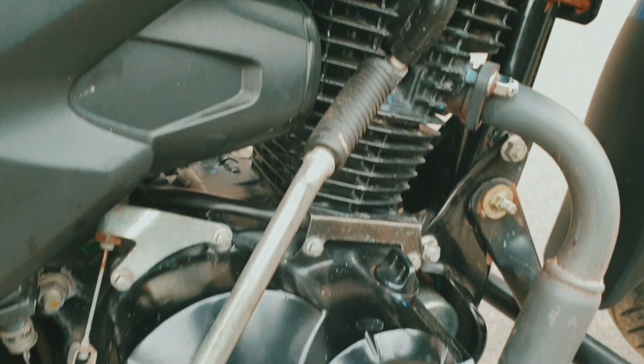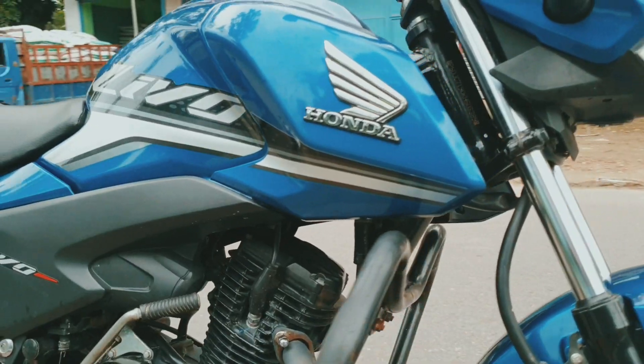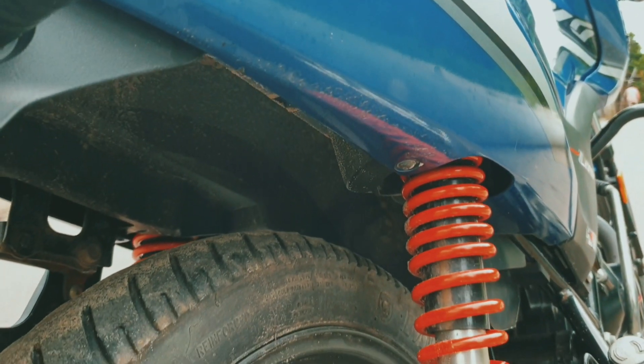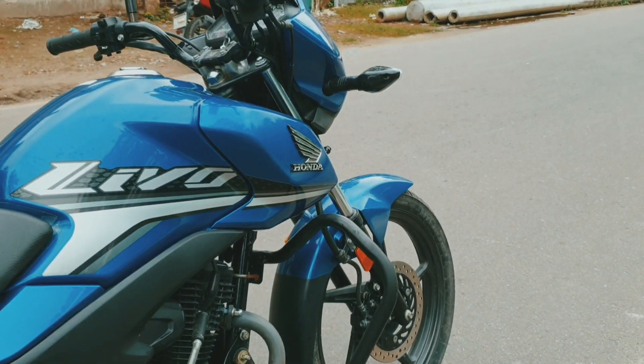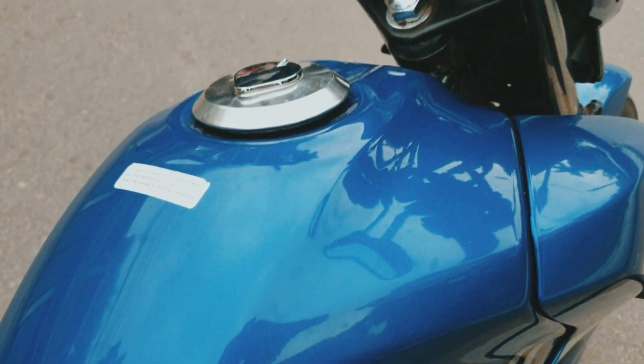This bike has a BS-6 engine. The front has telescopic suspension, hydraulic type. The back has an 80-section tire. The fuel capacity is 9 liters, and the mileage is more than 100 km per liter.